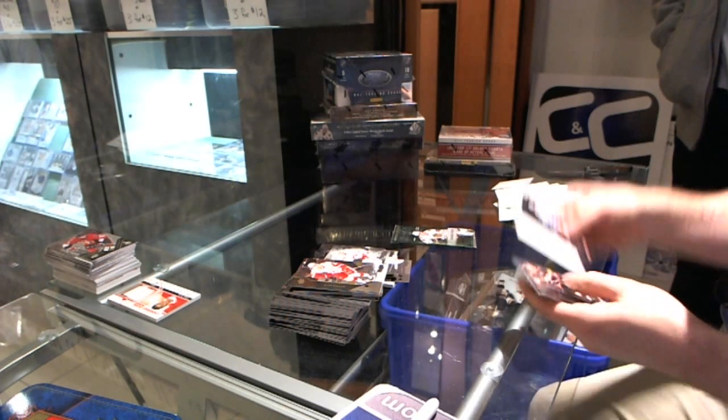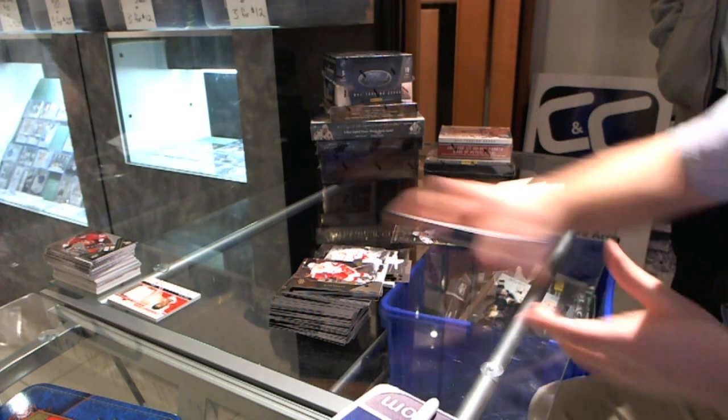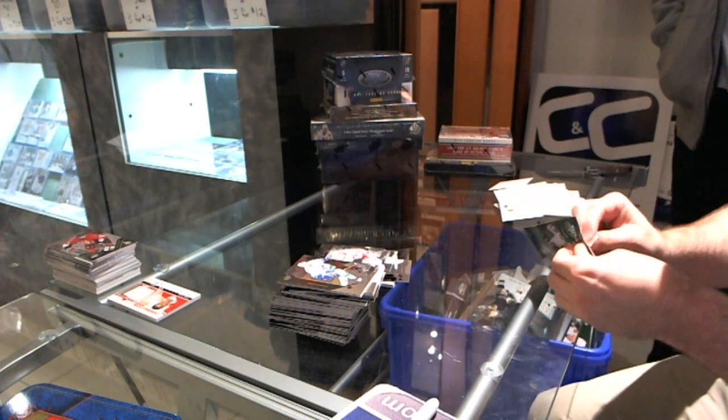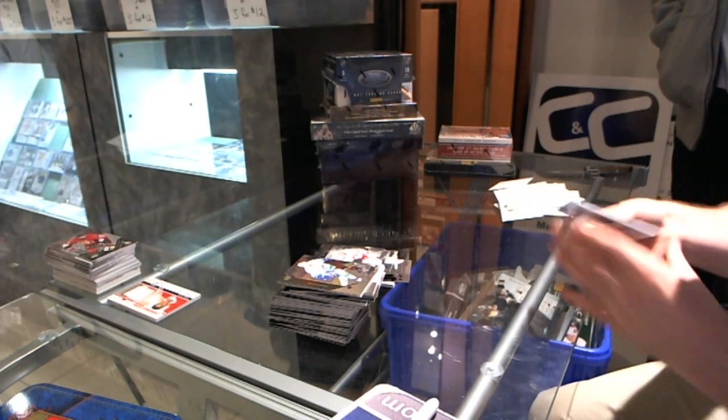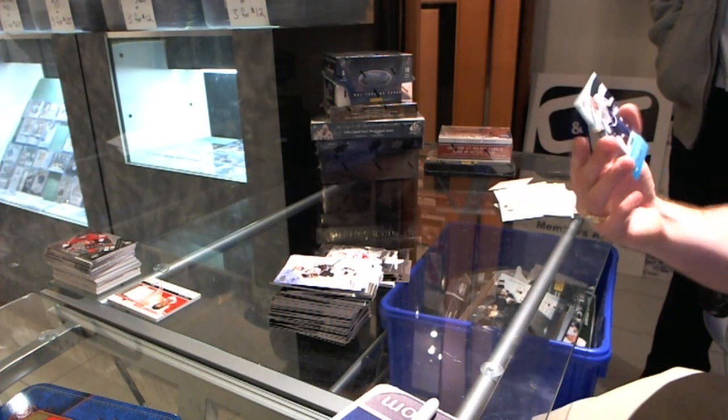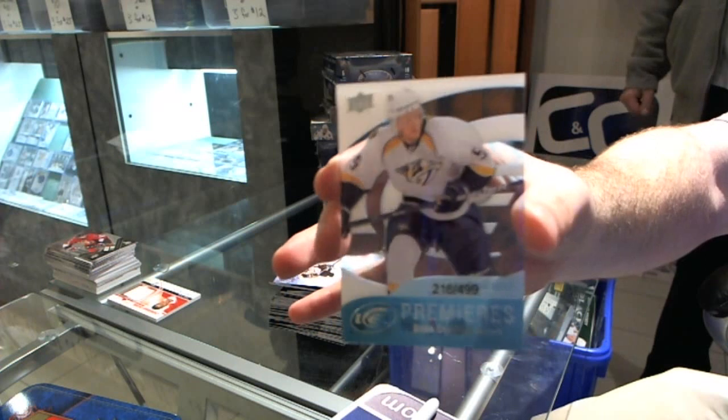This box is definitely messed up — no quad diamond, no quad rookie, and I think we've missed a whole bunch of triple gems. For the Nashville Predators, Blake Geoffrion Ice Rookie — there we go. More coming up right after this.